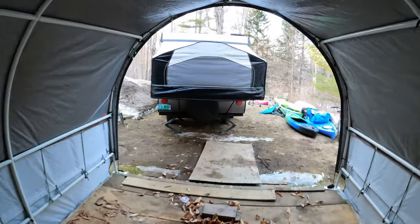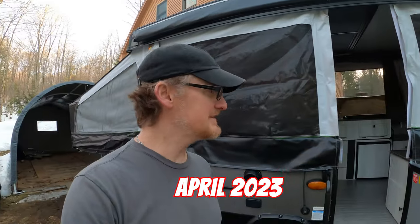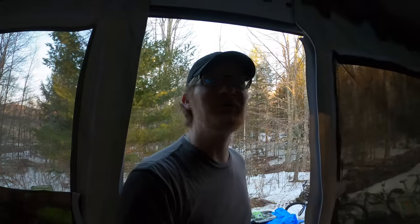I just rolled our 2280 BH ESP out of the storage shed. I opened it up, checking it out — no mice. It looks great. But this is the last time we'll ever see this camper because we traded it.